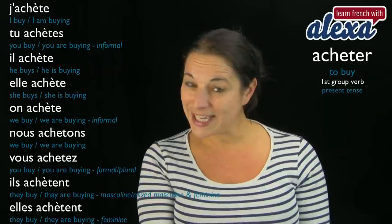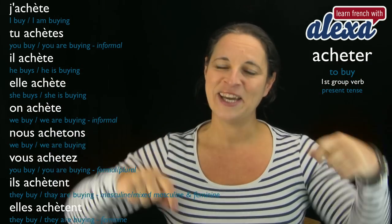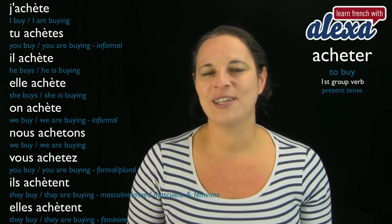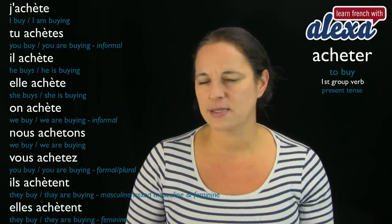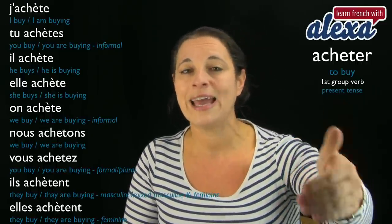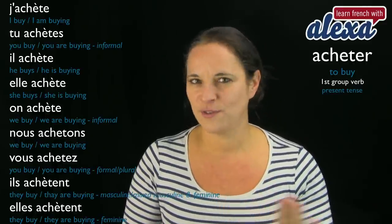That's my lesson on acheter today. I'd like you to leave a comment and give me a sentence using acheter. Don't forget to put the accent — especially if you're using je, tu, il, elle, on, or ils and elles — but not for nous and not for vous.